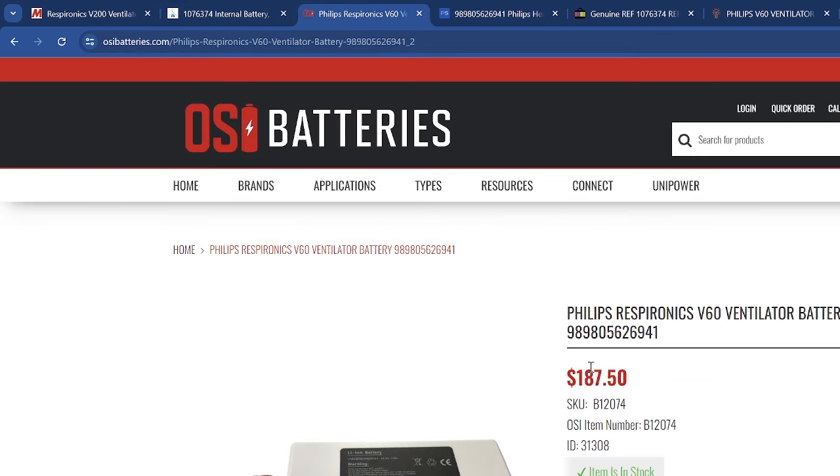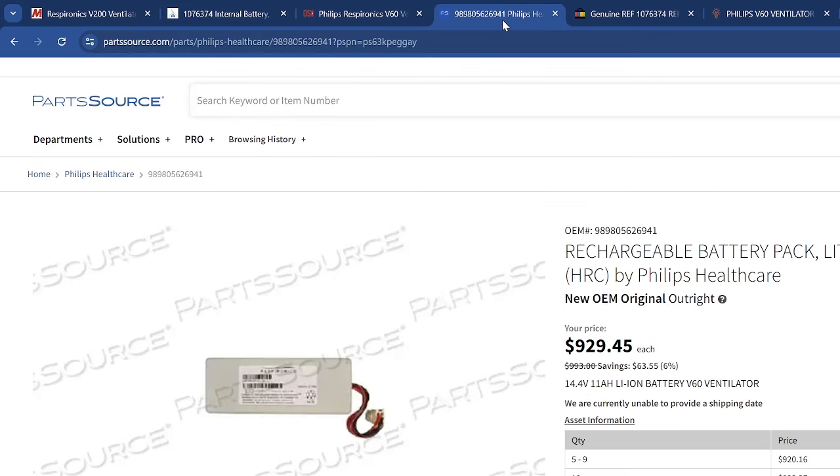Here is the actual OEM battery — 11 amp-hours, 14.4 volts, sold by Philips Healthcare. Part Source has it labeled as 'New OEM Original Outright.' Good on them — I like that they're doing this correctly and have their prices clearly defined. It is an extremely expensive battery though. Philips, bad on you — and Part Source, you're obviously adding margin, but geez, $1,000 for a battery?